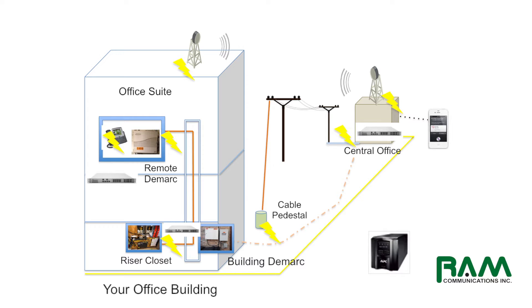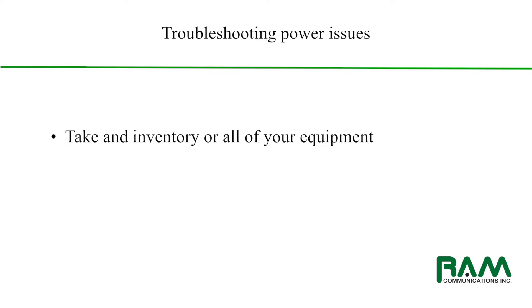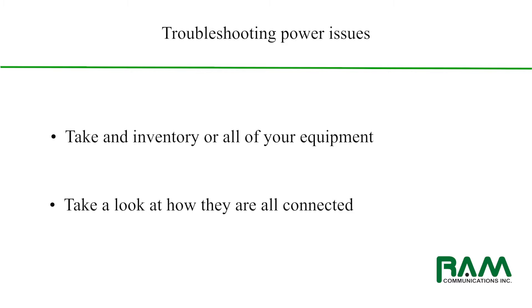You, as a business consumer, can't really do too much to control what happens in the power grid at large. However, there are some basic things that you can do to protect your equipment at your location. First and foremost, take an inventory of all the equipment that you have — whether it be your phones, your phone system, any switches or routers that are tied into your voice communications — and take a careful look at how they are plugged in and connected together.